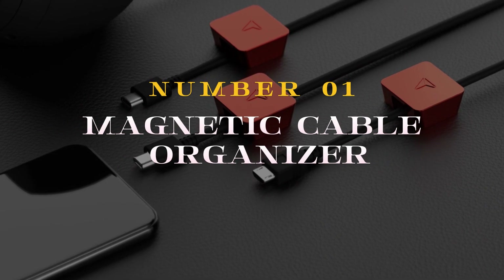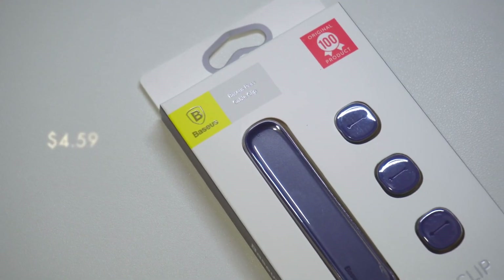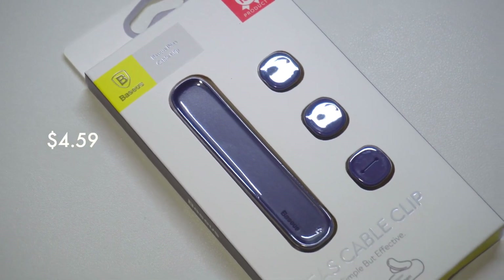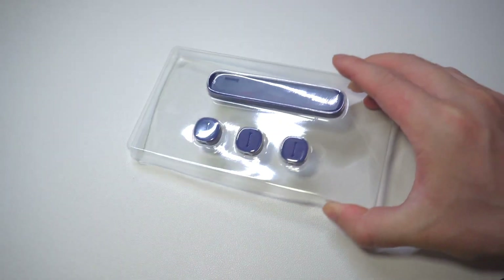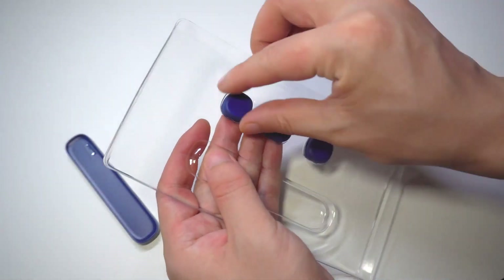Number 1 on the list: the Magnetic Cable Organizer is a game-changer for those tired of tangled cords. This sleek accessory features magnetic clips that effortlessly secure charging cables, preventing knots and chaos.